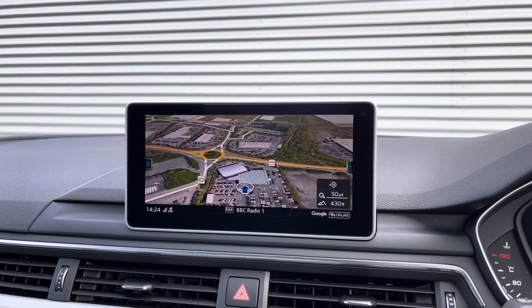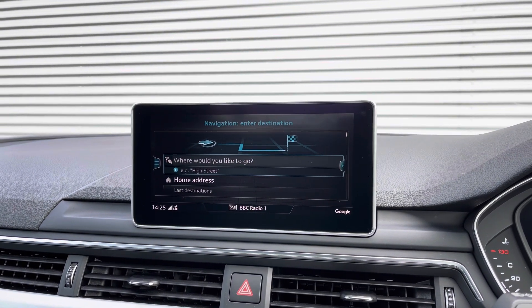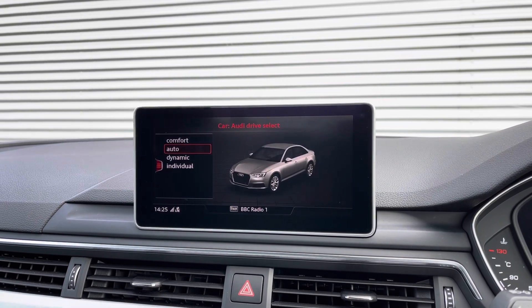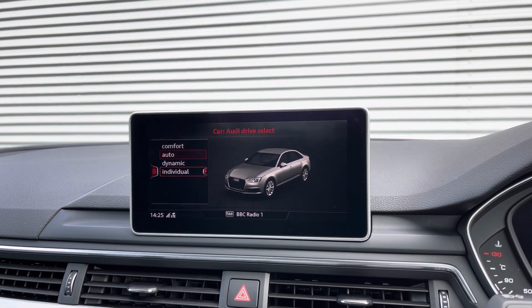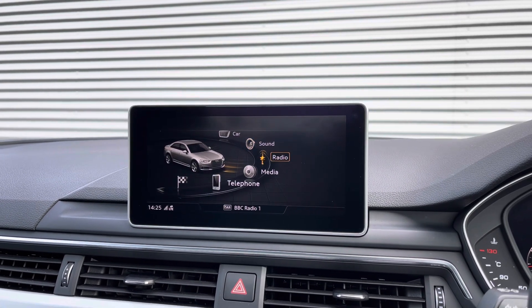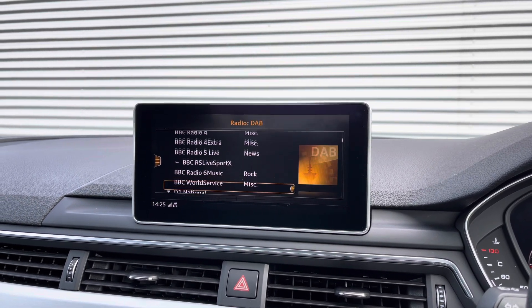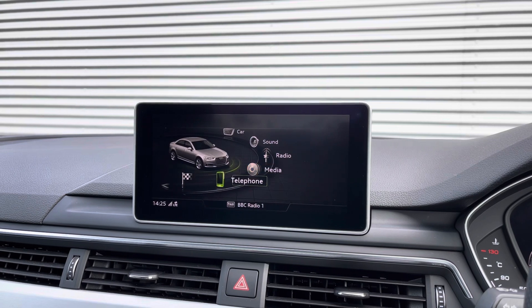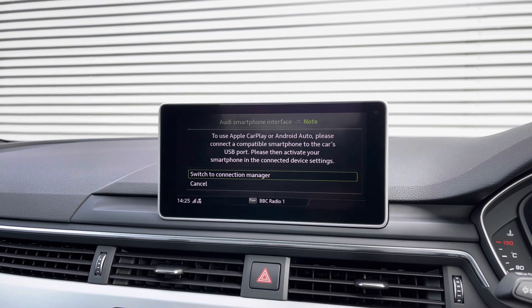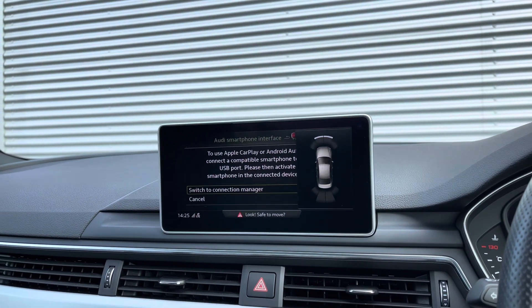Here we have the MMI display showcasing lots of important information such as the navigation. We can also access the Audi drive select system with a choice of comfort, auto, dynamic, or the individual setting, which fully customises the engine and the steering. We can also access the full DAB digital radio system as well as the Audi smartphone interface with Apple CarPlay and Android Auto connectivity, allowing the driver to use their phone's features directly from the display.